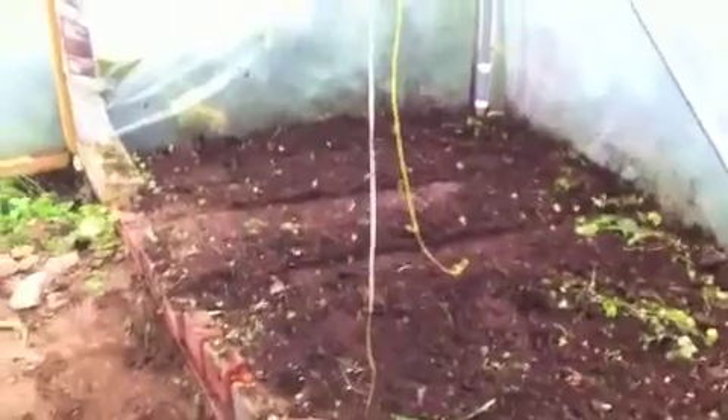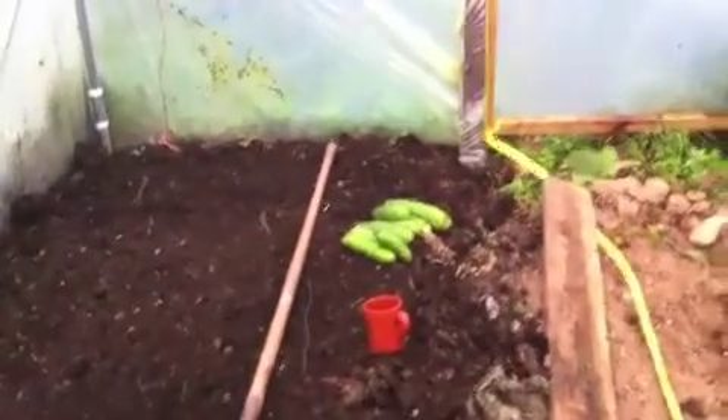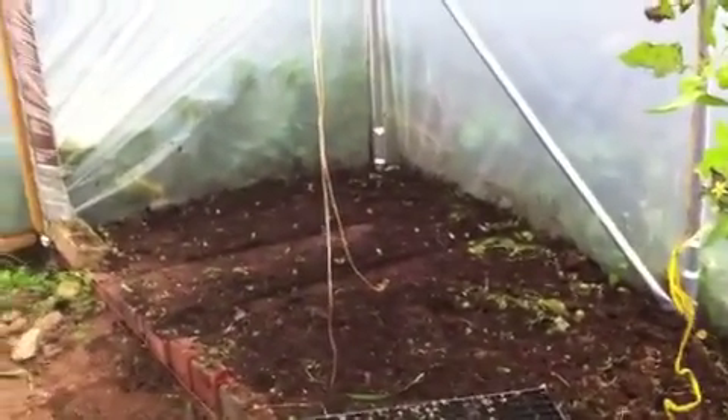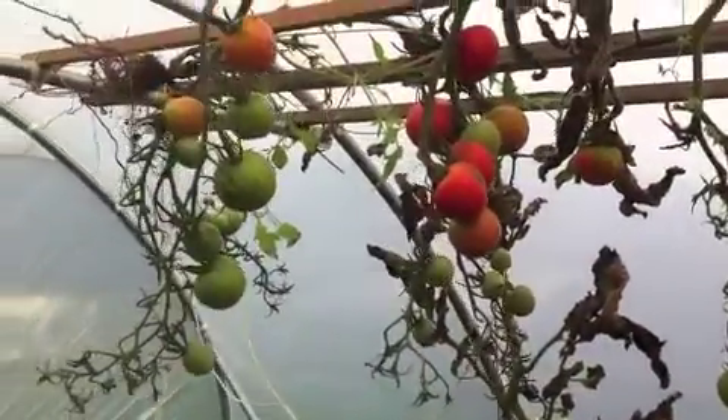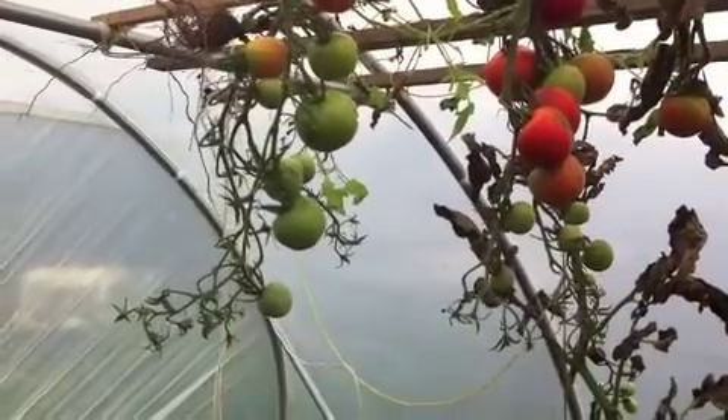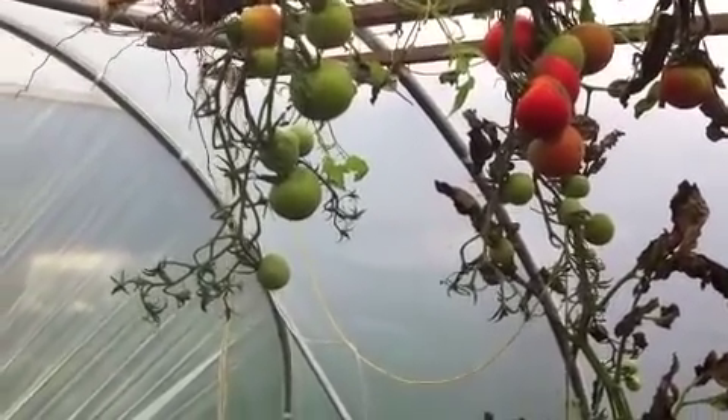We've had this polytunnel about ten weeks and we've already had masses of food out of it — masses of tomatoes, masses of cucumbers. There are the remains of the cucumbers I've just taken up. It's all experimentation with me because I don't really know what I'm doing here. I've never really been in this situation before. I can't believe I waited so long to get a polytunnel.